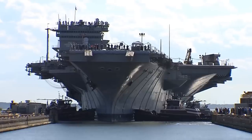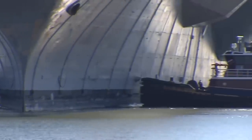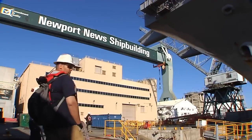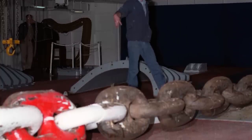Dropping the anchor of an aircraft carrier involves more technicalities than most procedures on the ship. The anchor and its chain are heavy equipment that can be quite dangerous to their operators, which is why the procedure itself is generally avoided.